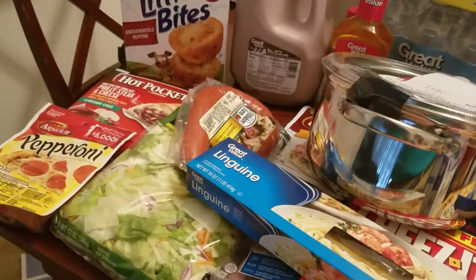I purchased the Purex Free and Clear detergent because me and my son have sensitive skin. Normally I get the ALL, but I'm gonna do the Purex this time to change it up a little bit. I also purchased the 24-pack of purified drinking water — I think it was $2.62 at Walmart.